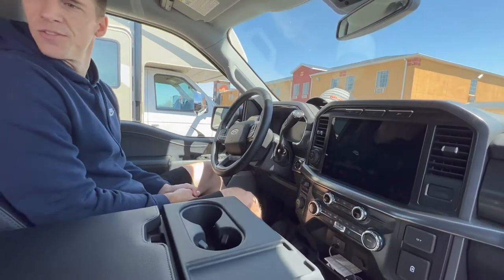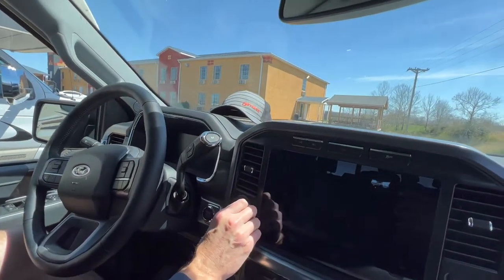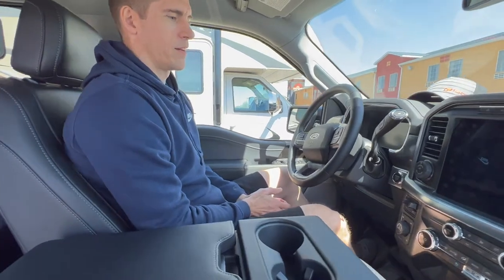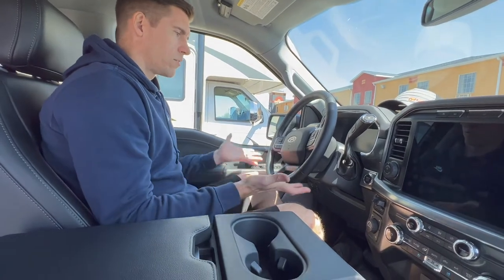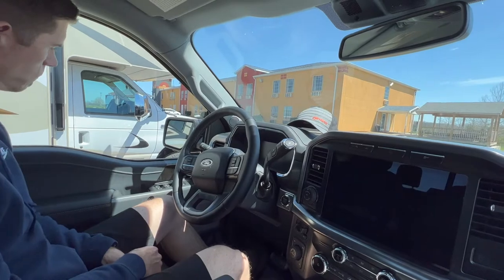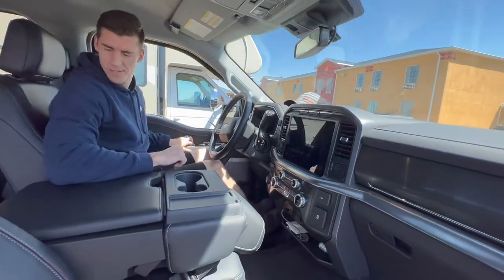You've got the Pro Trailer Backup Assist as well. I'll be interested in trying it sometime — I haven't set mine up either. I'm curious to see how it actually makes things easier. My uncle may come out with his fishing boat and I may talk him into letting me tow it to a lake just to see how it works. Other than that, lane keep assist comes on all Ford F-150s, mirror adjust, and the front two windows are automatic.